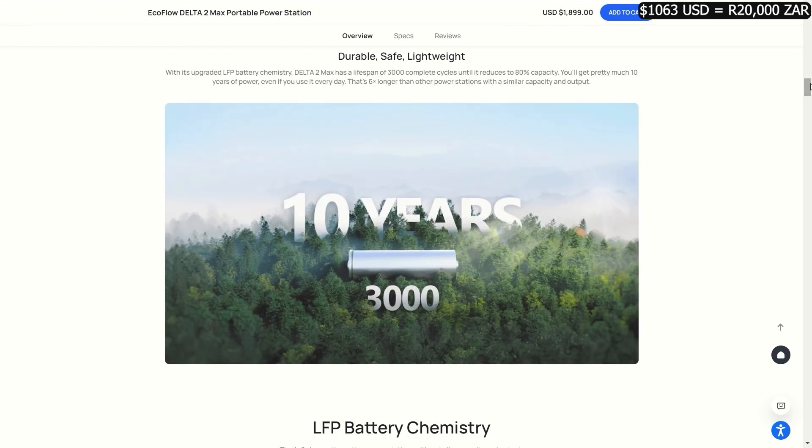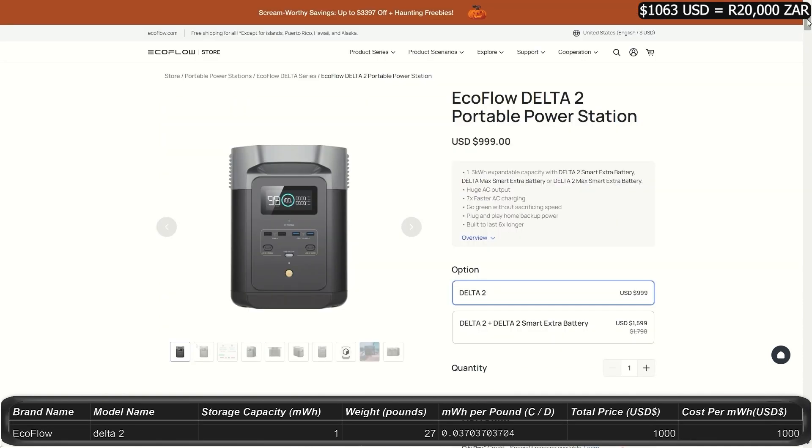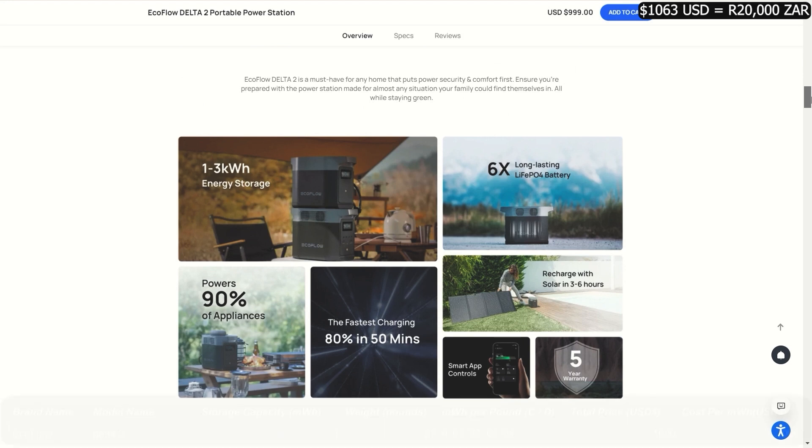These weigh about 50 pounds. As you can see, you get a lot of outlets on this unit and on different sides, so you're not always fighting for room to plug things in. The Delta 2 is a step down at one kilowatt-hour for $1,000, with an optional upgrade with an extra expansion battery for up to three kilowatt-hours total.